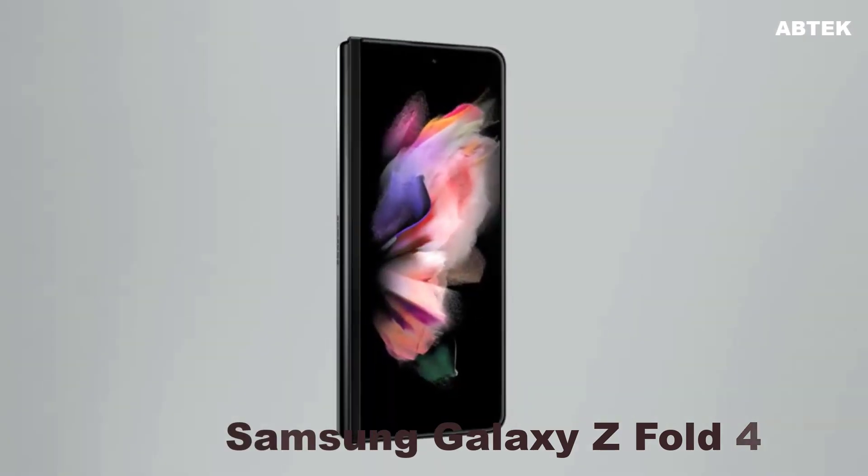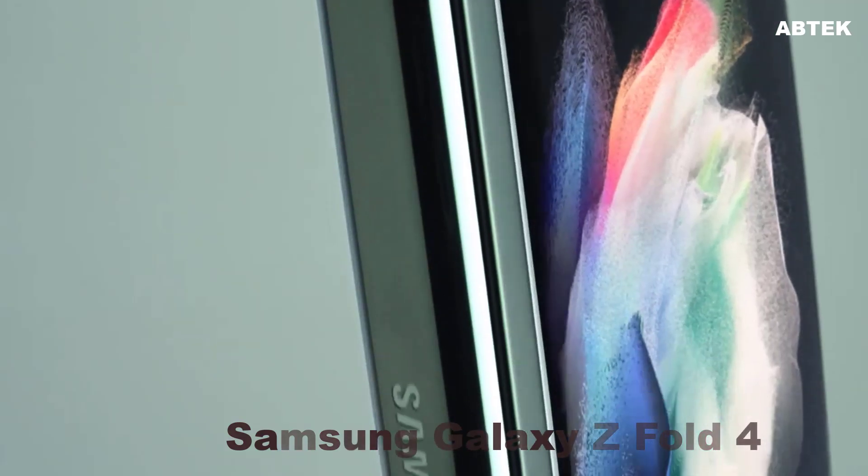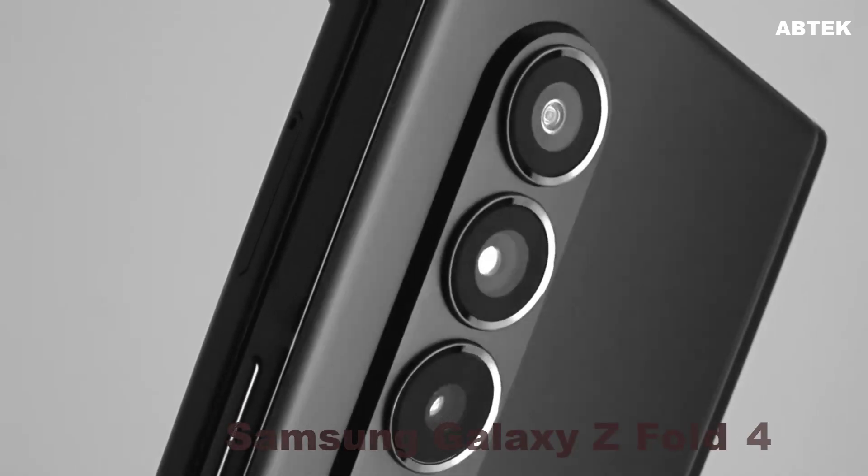Galaxy Z Fold 4 rumors: a Galaxy S22-like camera and slimmer design. Better cameras and a sleeker build could be in store for Samsung's next big foldable.